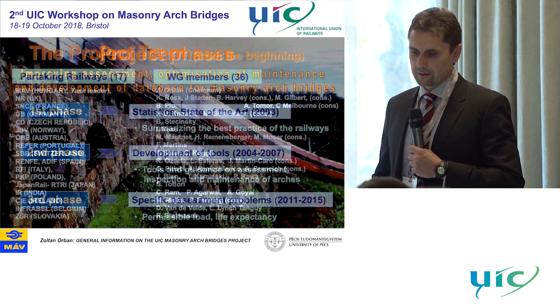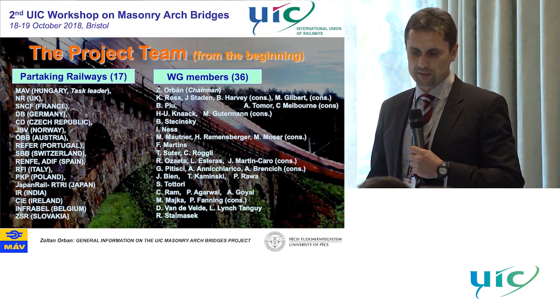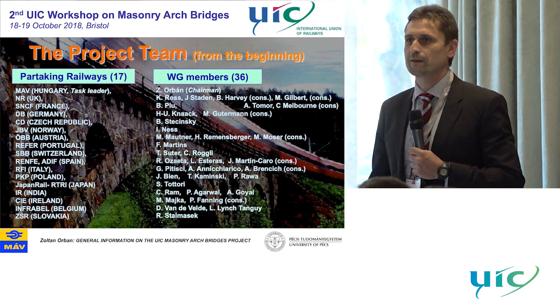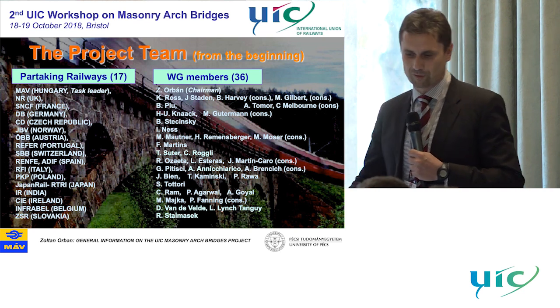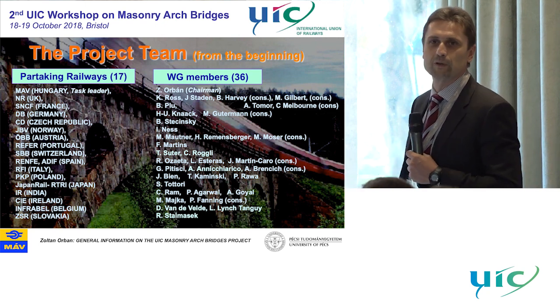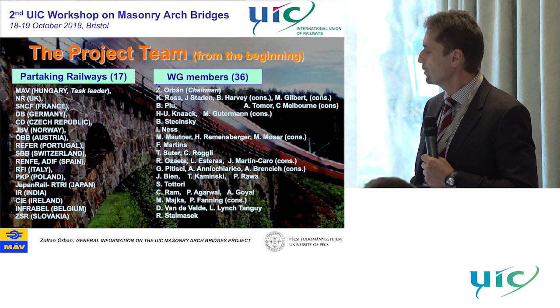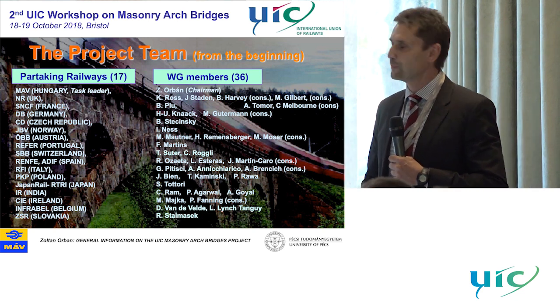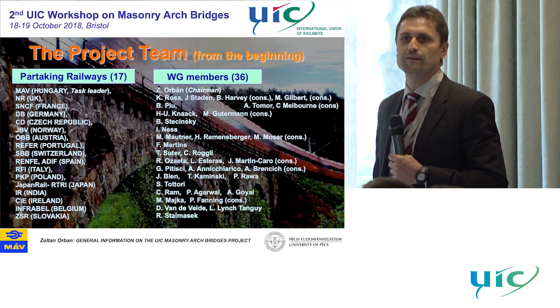Project team: the number of participating railways was growing since the beginning. Surprisingly, we started with only a few — maybe three or four — and finally there were 17 members who joined the project. Not only from Europe, but from other countries outside Europe, from India, Japan, for example.